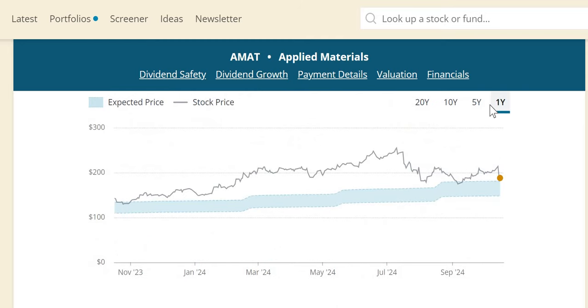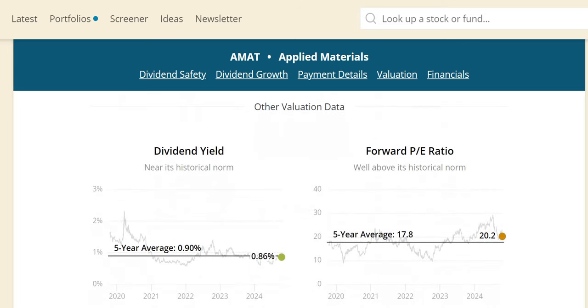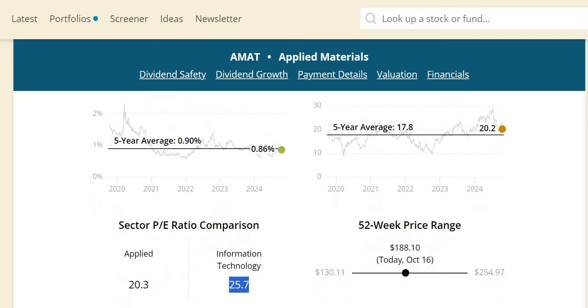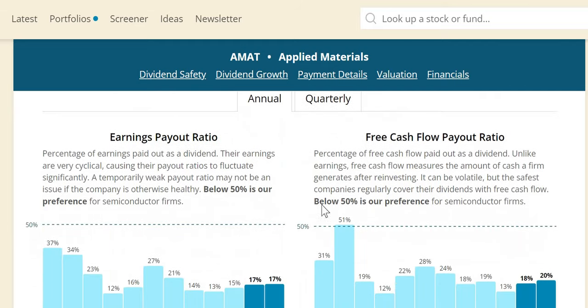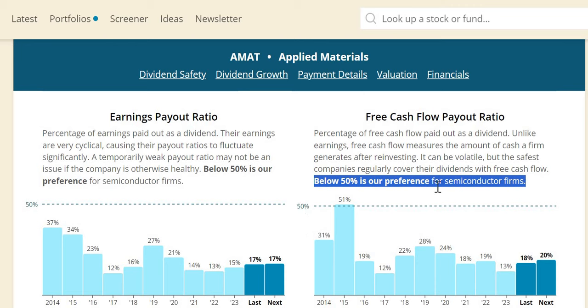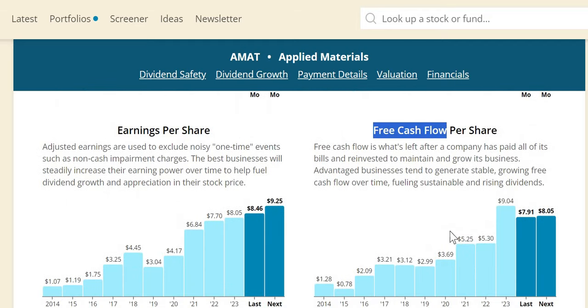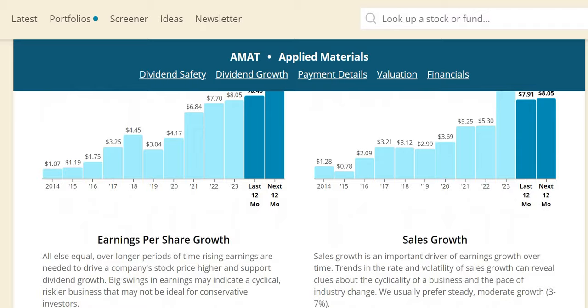On P/E valuation, similar to KLAC, Applied Materials has been overvalued according to this model for most of the last year. Dividend yield theory shows the yield not far off the 5-year average, suggesting slight overvaluation or reasonable valuation — though it remains below the sector P/E of 25.7. Free cash flow payout is below the industry average at 13% in 2023 and 20% over the next 12 months, supporting anticipated continued double-digit dividend increases. Free cash flow per share is growing, though it's expected to dip from $9.04 to $8.05 over the next 12 months.